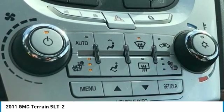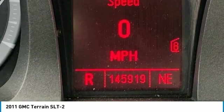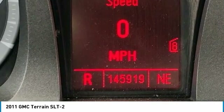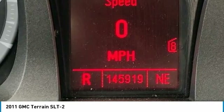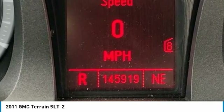Rear Anti-Roll Bar, Rear Parking Assist, Rear Seat Center Armrest, Rear Window Defroster, Rear Window Wiper, Remote Keyless Entry, Remote Vehicle Start, Roof Rack Rails Only, Security System, Automatic Climate Control.